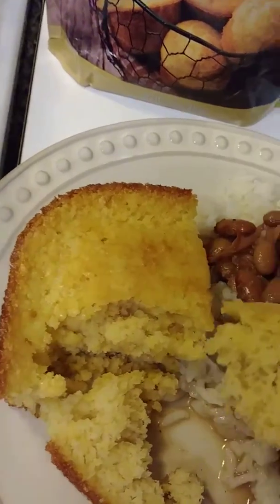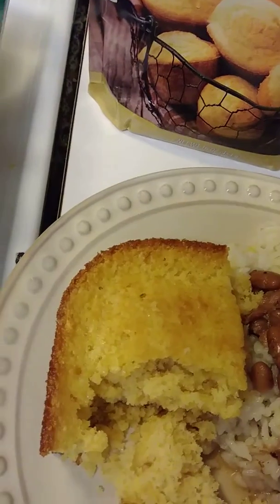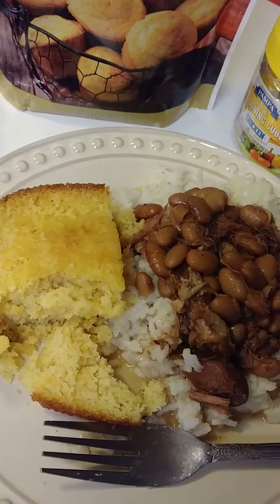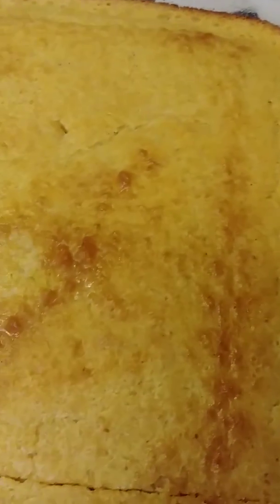Let you guys know if I'd buy it again — it's okay. I had Zatarain's the other night and it tastes way better than this one. For the size, you do get a lot, but as far as taste, I wouldn't purchase it again.